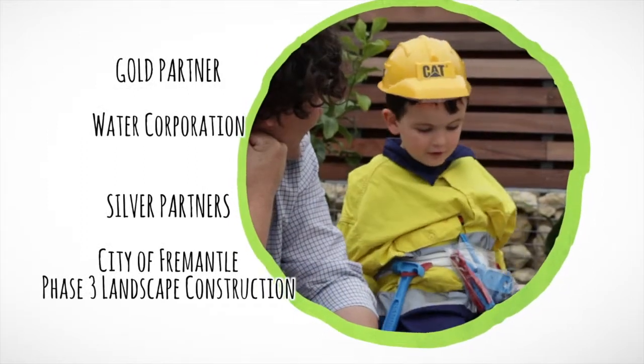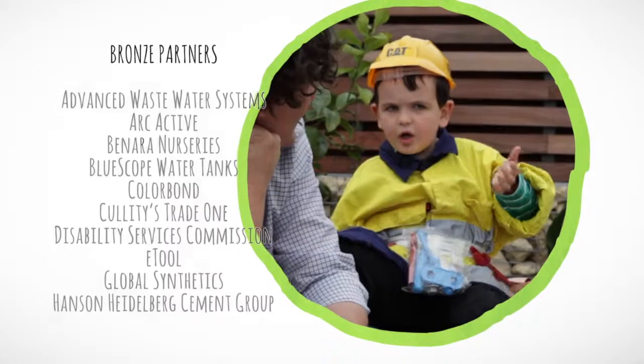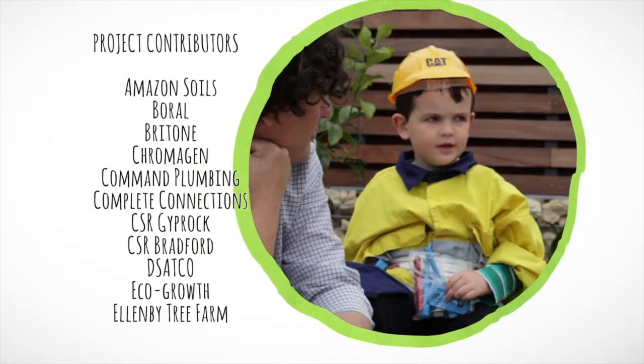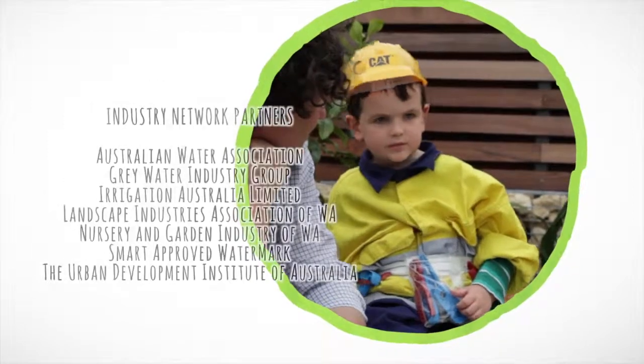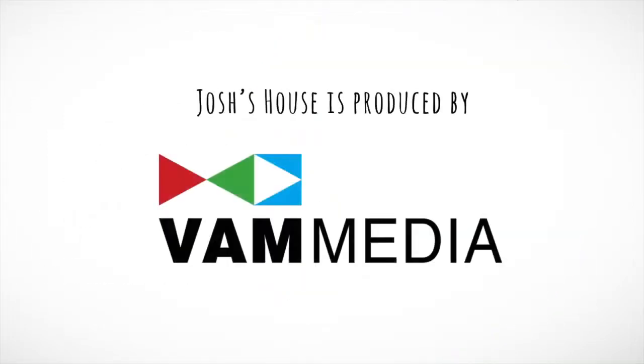You know what? I've found two things that the sun does. What's that? It gives us light when we don't need lights. Very true, that's a good one. You know what else? It also helps our plants. There you go.